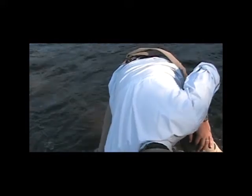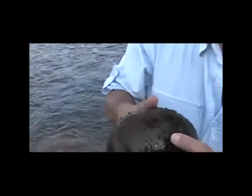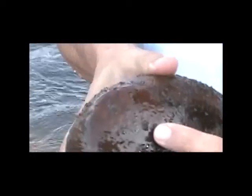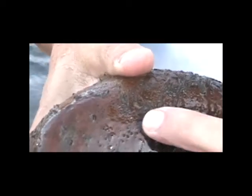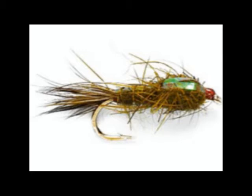Let's see what bugs are in here. See these little guys scurrying around? These are all mayfly nymphs. Different species have different looks, and they hatch at different times of the year. So knowing your bugs really helps.